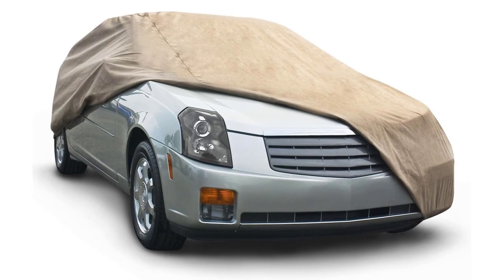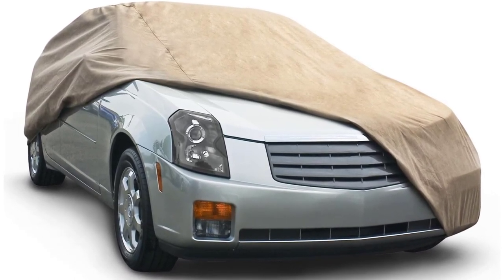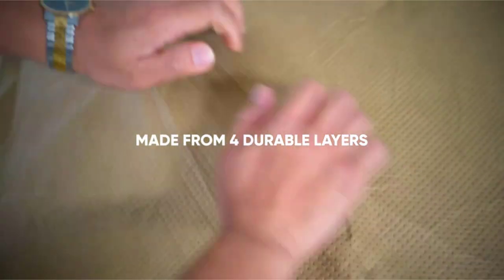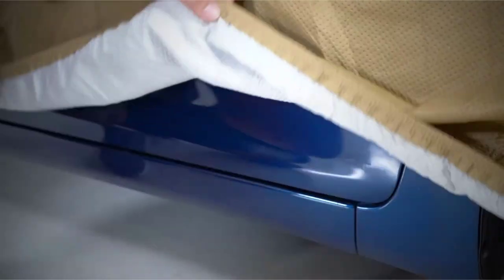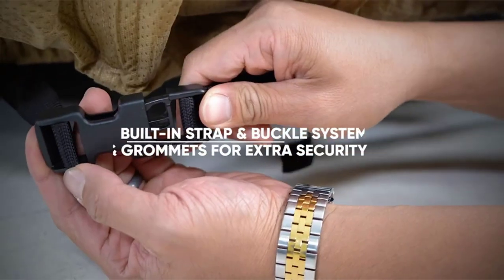Key features: 100% waterproof, UV-resistant coating, made from 4 durable layers, prevents interior and exterior damage, includes straps and buckles, cover is easy to tie, windproof, anti-theft, heavy-duty straps, and available in 6 sizes for sedans.